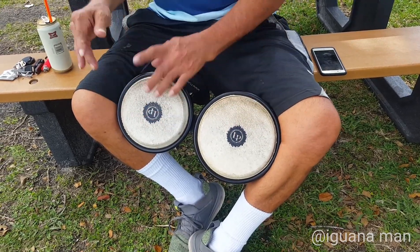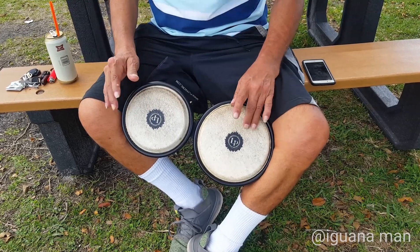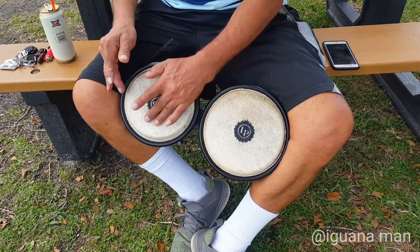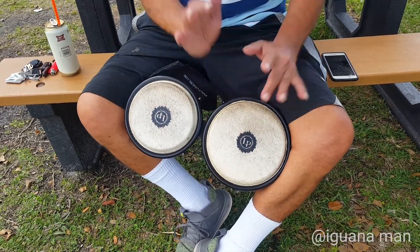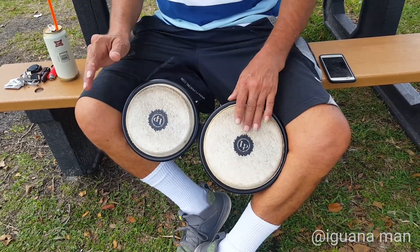What's up guys? This is the Iguana Man. Thanks for checking out this video. Today we're going to be doing some iguana hunting and we found a very, very unusual iguana. Thank you to all the new subscribers and people sharing these videos.